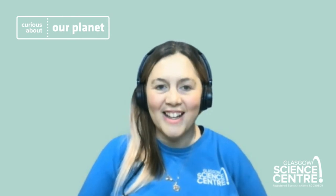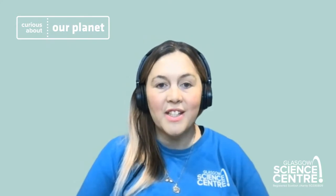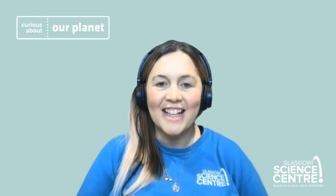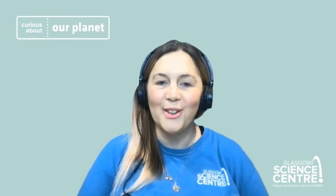Good morning, everyone. Welcome along to Curious About Our Planet, a live and online digital festival here at Glasgow Science Centre. We are here for the third and final day of this festival. We are going to be heading over to the Royal Zoological Society of Scotland, Edinburgh Zoo, and we're going to be talking with Blair from Penguin's Rock, the penguin enclosure.